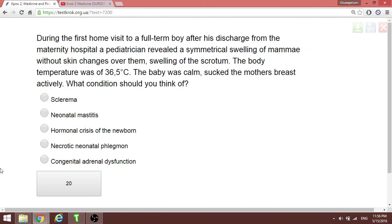On the first home visit after discharge from the maternity hospital, a pediatrician finds symmetrical swelling of the mammary glands without skin changes, and swelling of the scrotum. Temperature is 36.5 and the baby is calm and breastfeeding actively. This is a hormonal crisis of the newborn — it will resolve in time.